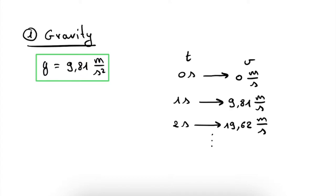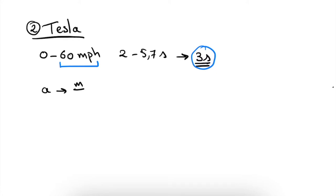So how does the acceleration of a Tesla car compare with this 9.81 meters per second squared? To compare, we look at the acceleration of a standard Tesla car. We know that it goes from 0 to 60 miles per hour in roughly 2 to 5.7 seconds, so let's take a rough estimate of 3 seconds. We have a velocity and a time, and in order to compare with gravity's acceleration in meters per second squared, we need to calculate the Tesla's acceleration in those same units.